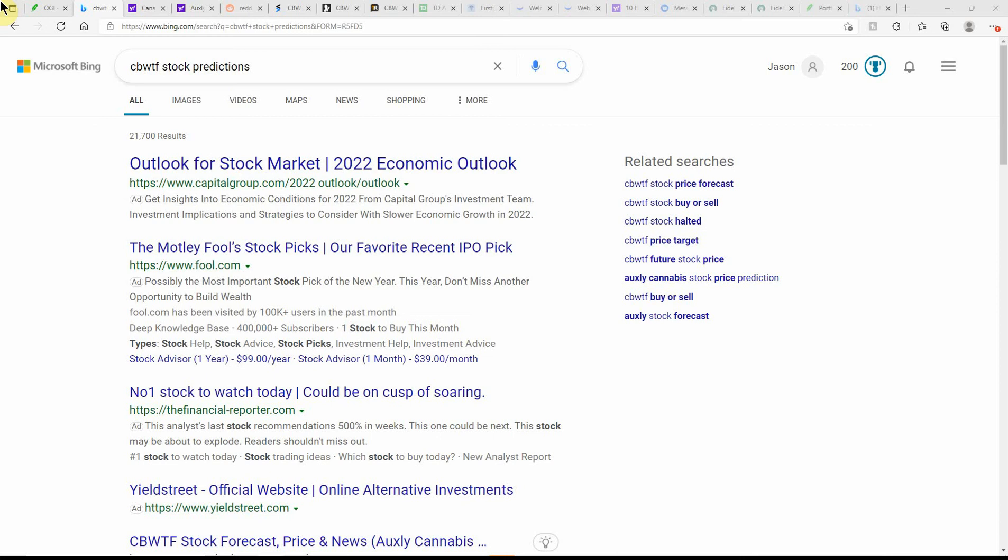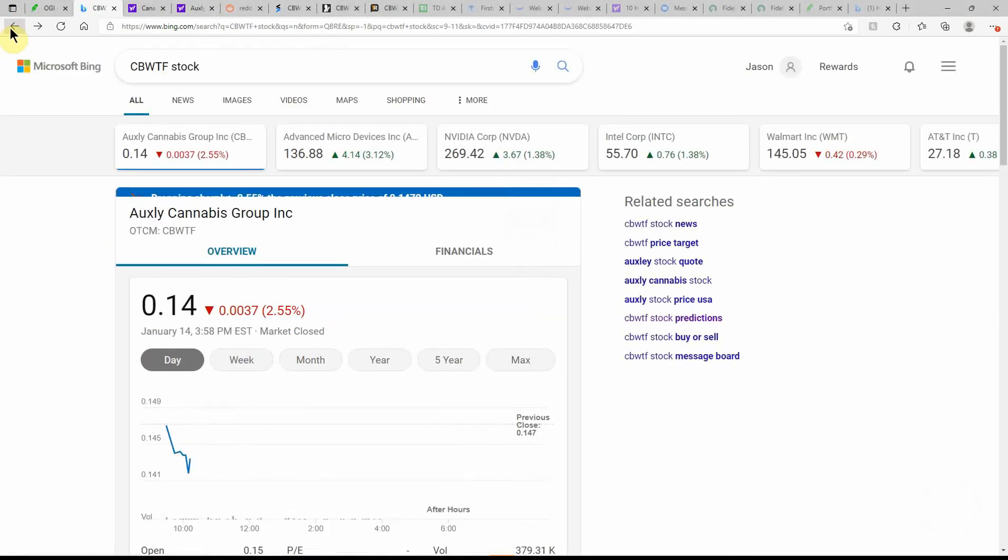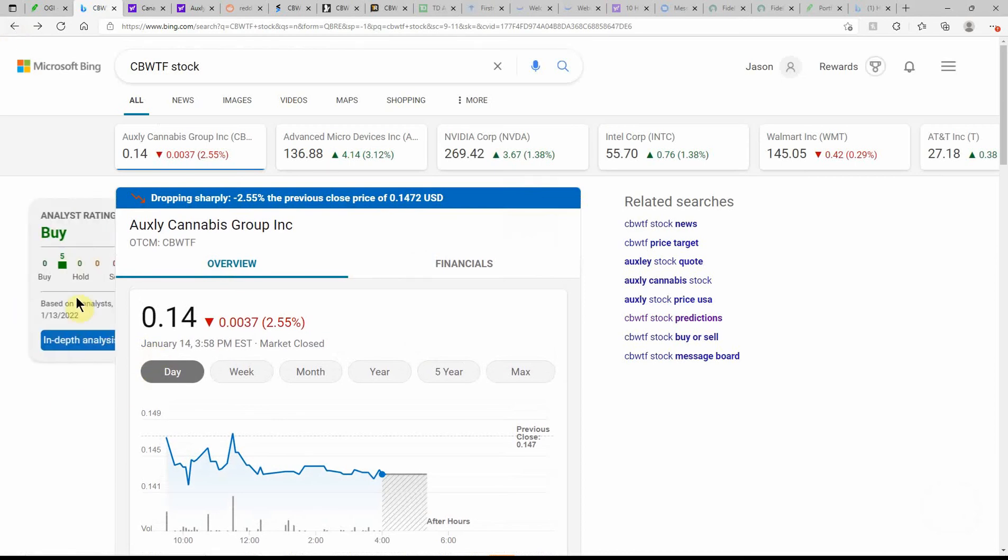Good day YouTube, this is Jay Money with Falling for Financial. Just an update here on Oxley — I've talked about them on the channel a couple times in the past. Not a whole lot of information, so it was time for an update. I had a request to do an update on them but couldn't find a whole lot of updated information, so this is going to be a short video.